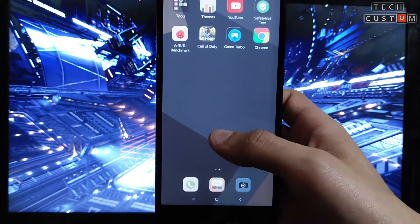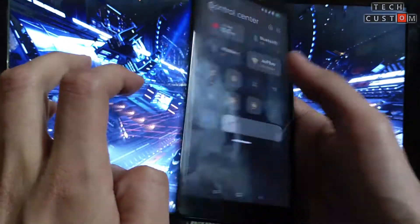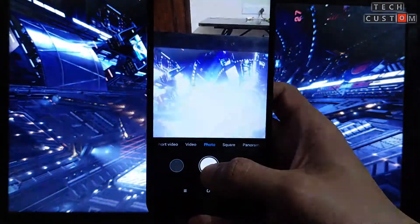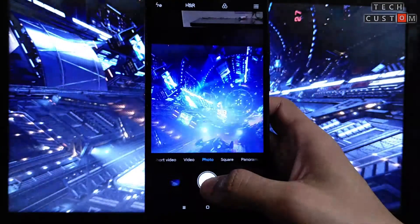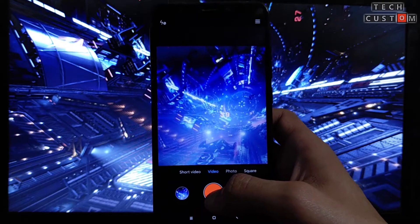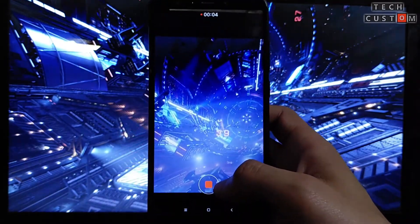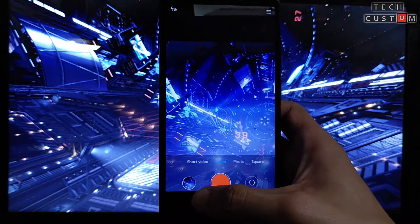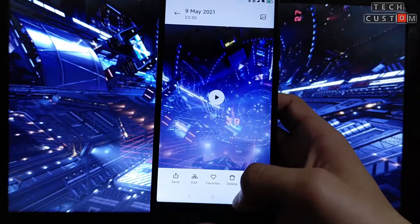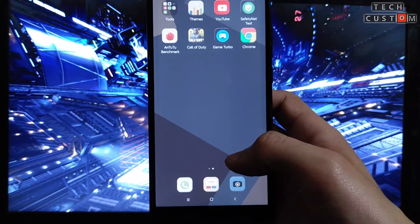YouTube is working perfectly fine, you can easily log in to a Google account, torch is working, and vibration is working. Let's check the camera — the camera is working but it lags sometimes and there is a green color overlay visible. Video recording is also very laggy. You have to use Google Photos to play back saved videos. If you like the video, press the like button and subscribe to our channel for daily updates.